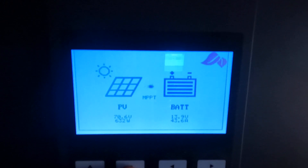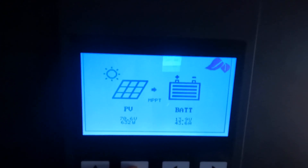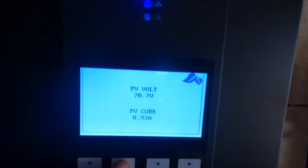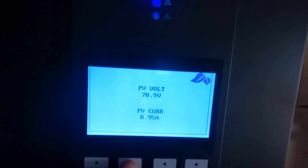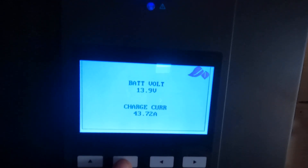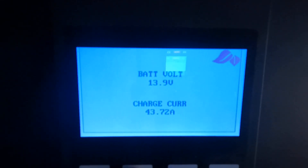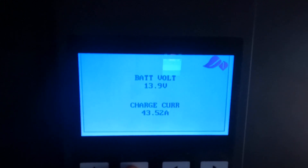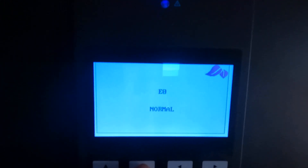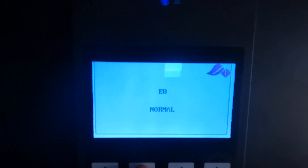The array itself consists of eight 100-watt panels, so I have 800 watts of solar panel, and that is currently yielding approximately 9 amps to the charge controller. The charge controller converts that to 43 amps at 13.9 volts, and we're using MPPT — maximum power point tracking.